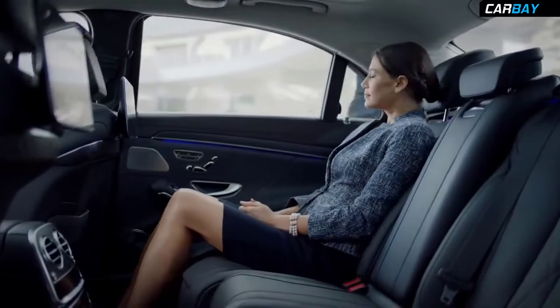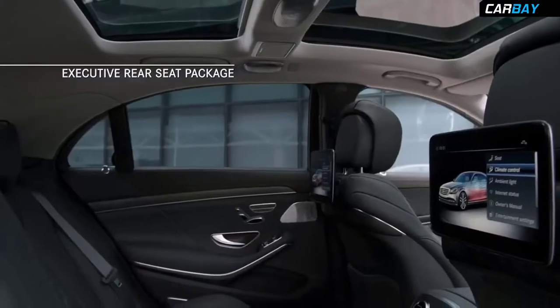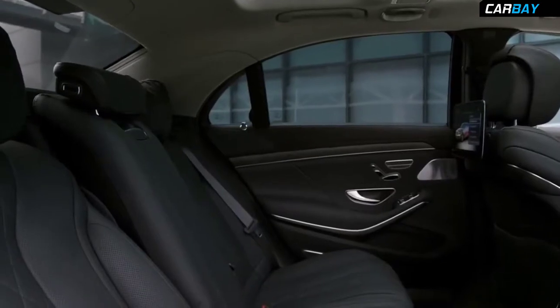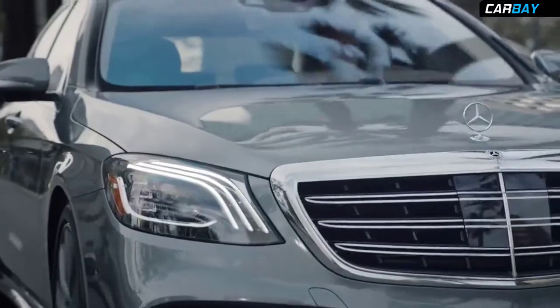You can sense it from the moment your hand touches the handle. Inside the 2018 S-Class is a haven of hand craftsmanship. Time-honored materials of wood, glass, and leather converge in harmony to soothe and stimulate the senses like never before.